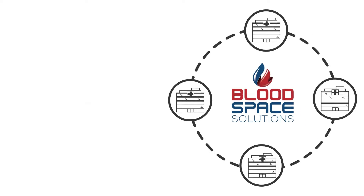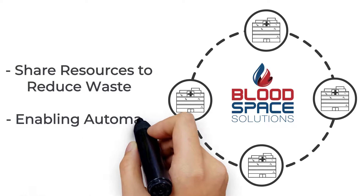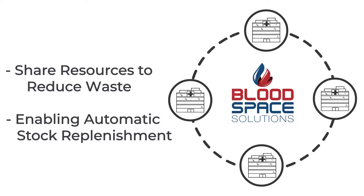Hospital networks can share resources to reduce waste, as well as enabling automatic stock replenishment with their suppliers.